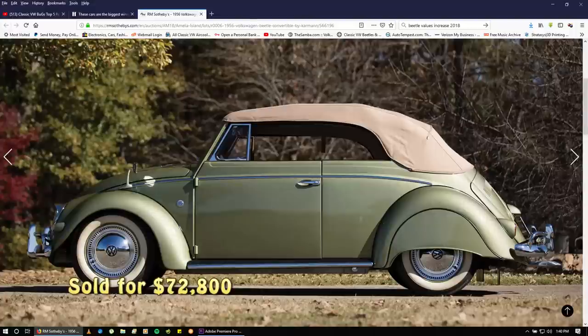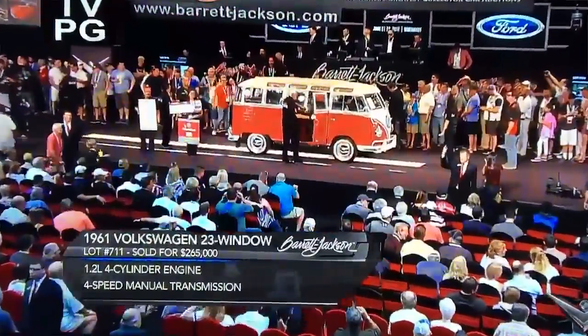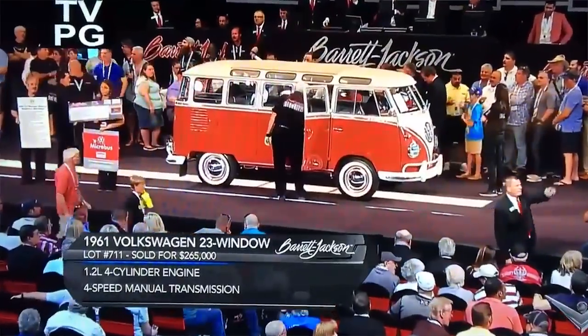Especially at Gooding, RM, and Bonhams — they come in at a pretty high end. I've been to Barrett-Jackson and the cars are exceptional, no question about it. But when I've walked through the car corral, a lot of times you get up close and personal and they're not as nice as they look on TV with all the lights. Nevertheless, most cars crossing blocks at this caliber are pretty well put together.